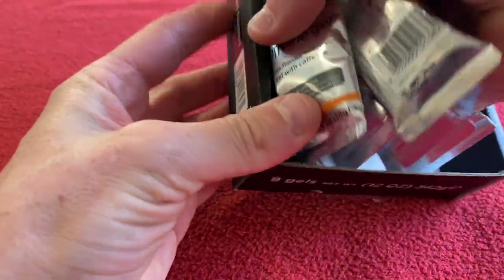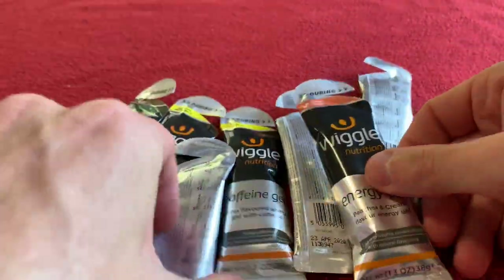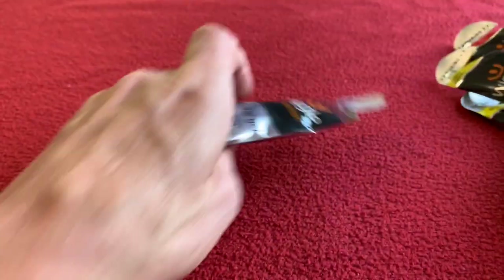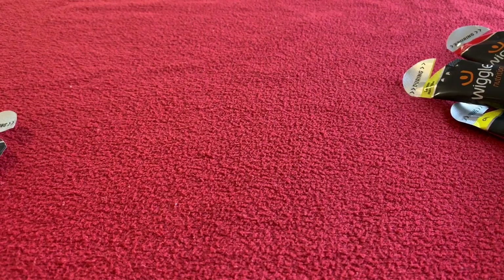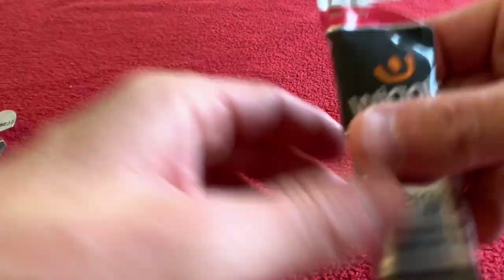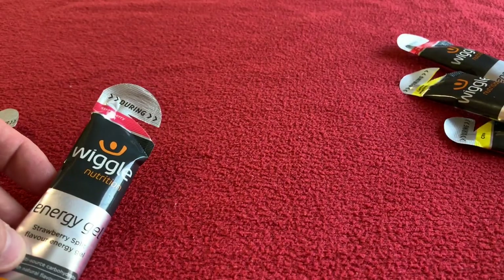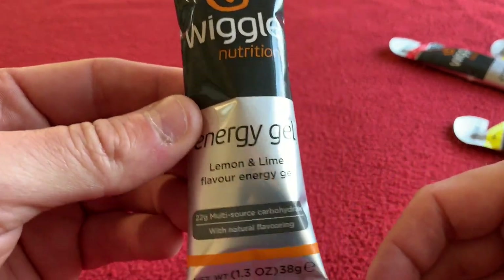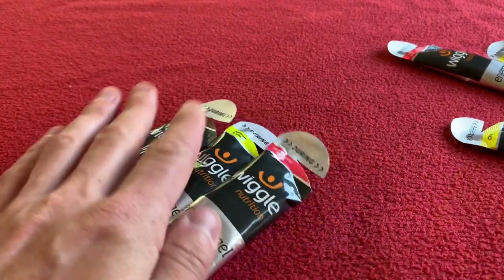So let's empty them all out. Before I got this tester pack — well, before I spotted it — I'm just looking for the ones that I bought. So I bought Cola Caffeine, Strawberry Split Energy Gel, and I've also got Lemon and Lime. These are the three that I bought before I noticed there was a tester pack.